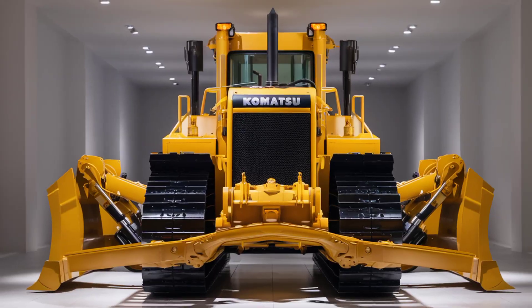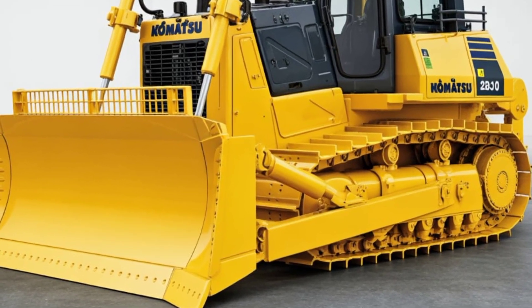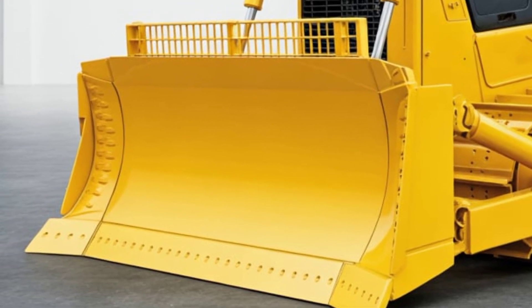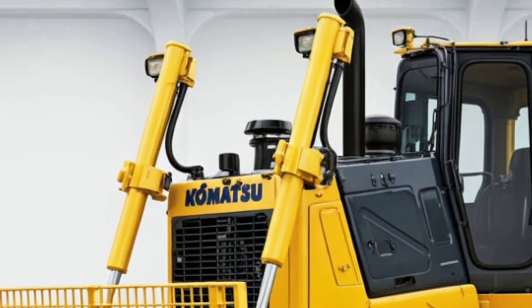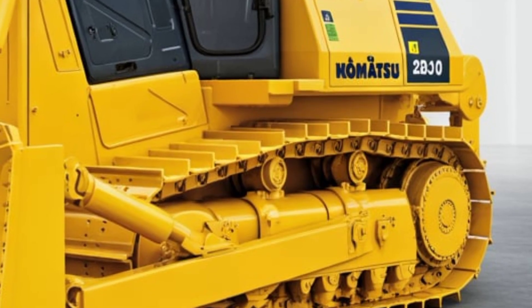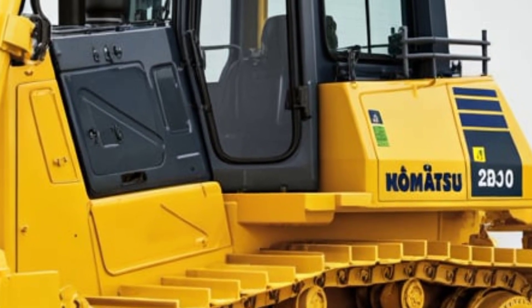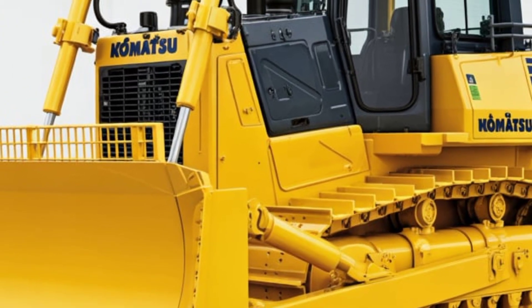Starting with the exterior, the 2025 D65PX boasts a refreshed, aggressive look that still stays true to Komatsu's signature yellow and black styling. It's built tough, with a robust undercarriage and heavy-duty components that can take on harsh environments without breaking a sweat. The wide-gauge track system gives it impressive flotation, reducing ground pressure and enhancing stability on softer ground. The blade design has also been refined to improve material retention and slicing efficiency, making each pass more productive than ever.